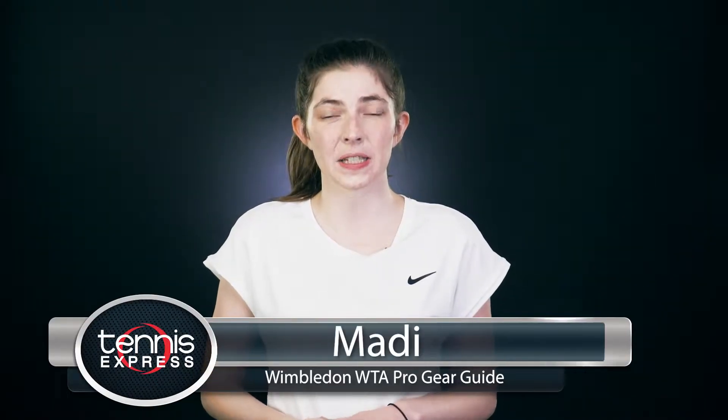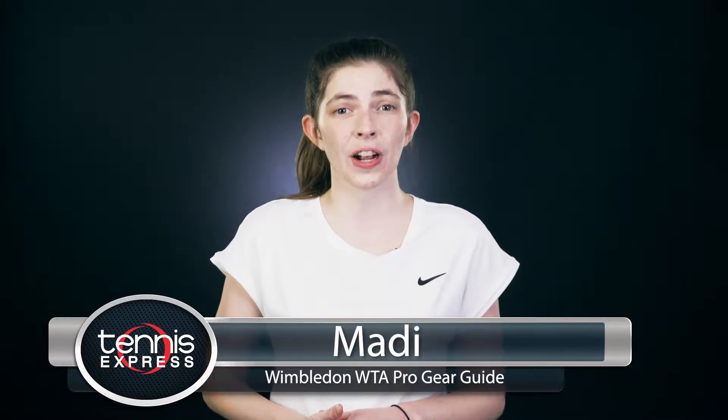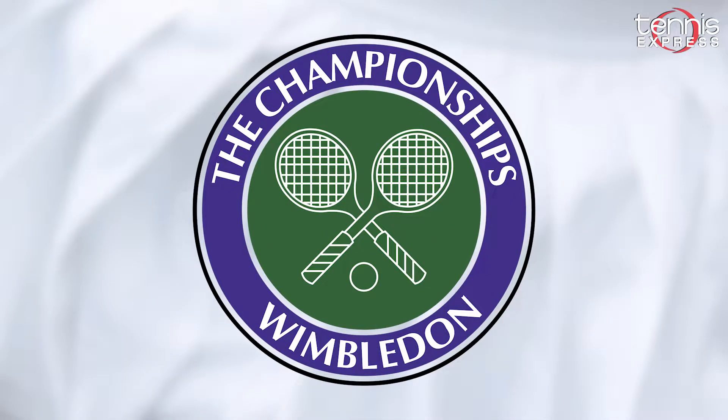Hey guys, I'm Maddie with Tennis Express. Tennis style is coming to the grass courts in an all-wide array. Many of your favorite players are going head-to-head to see who will be this year's Wimbledon champion. Want to feel like you're ready to compete at the most prestigious Grand Slam of the year? We have just the outfits you are looking for that will keep you bright and ready for any match.